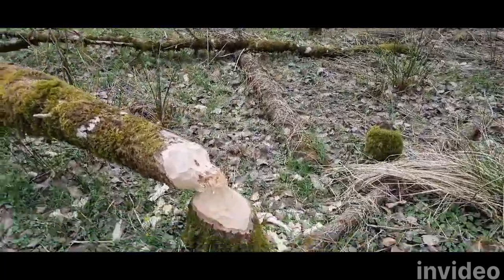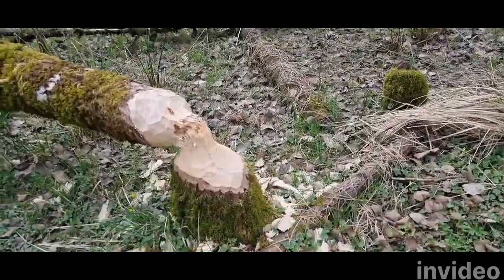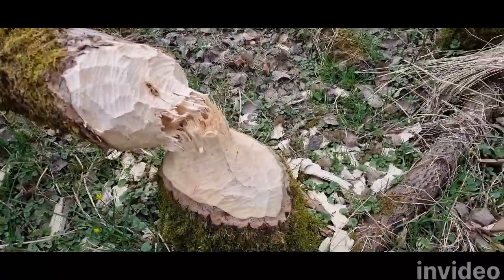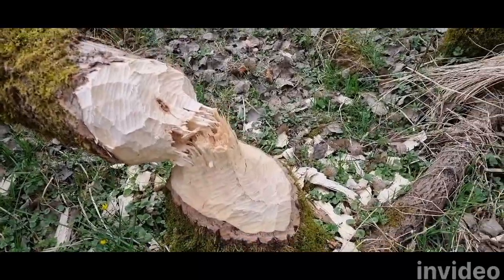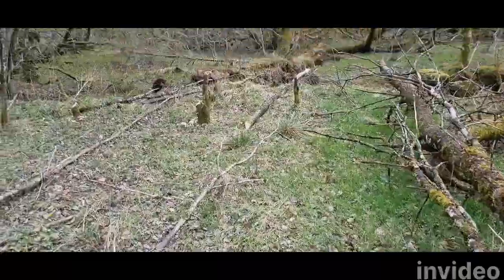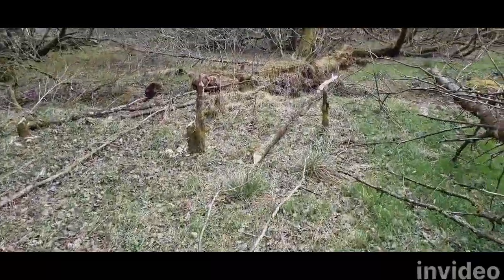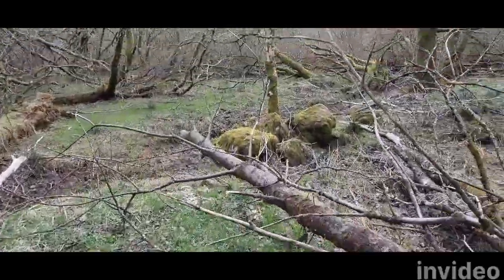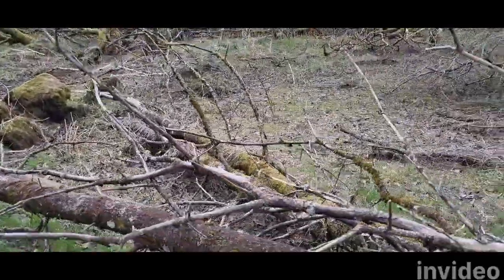Here we have a tree that has been felled by a beaver. You can see its teeth marks, and you can also see it's still very, very new because it hasn't discoloured. In this area there are a few more bits of evidence of beavers felling trees. A very interesting find.